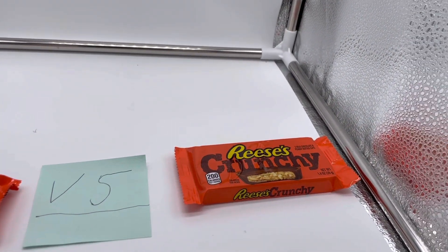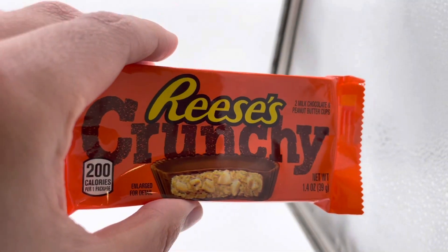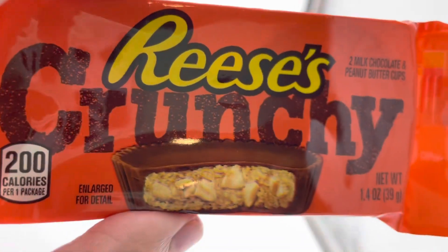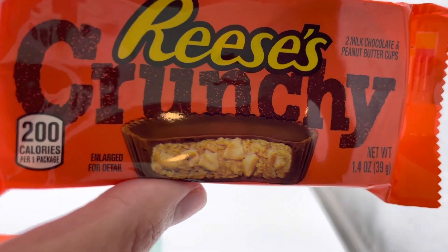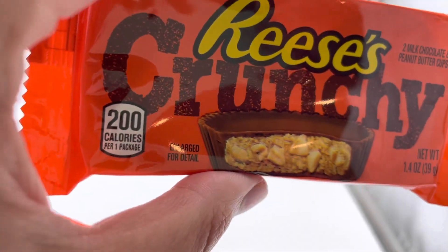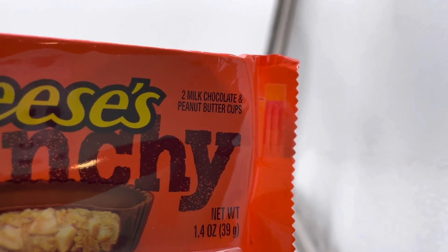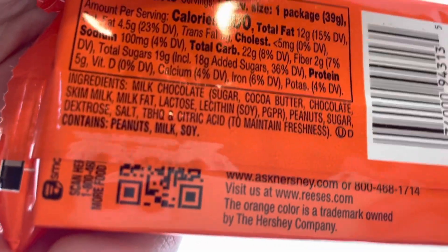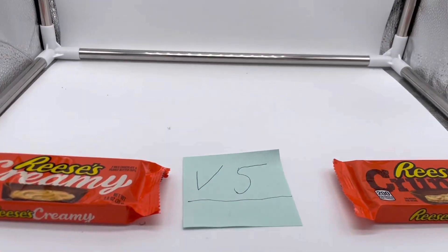In this corner, let's take a look at the Reese's Crunchy. It's pretty much the same packaging, but the Reese's Crunchy has a nice brown, old-school college feel to the classic logo. You've got a nice picture of the peanuts on it — 200 calories — and it retails for the same price. Two milk chocolate peanut butter cups inside. It also contains peanuts, milk, and soy.